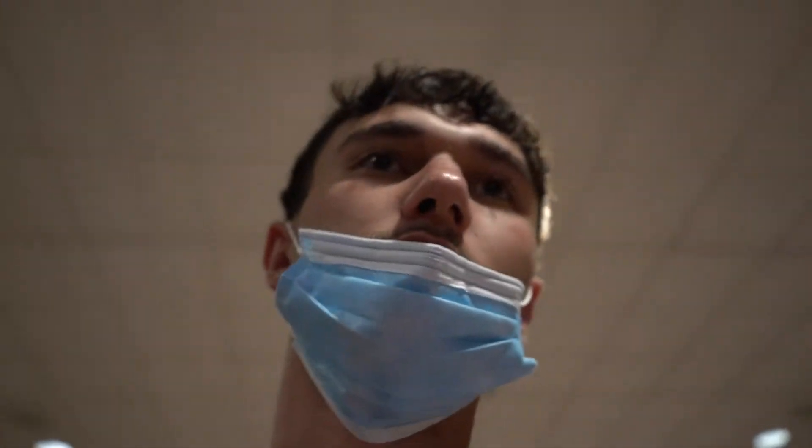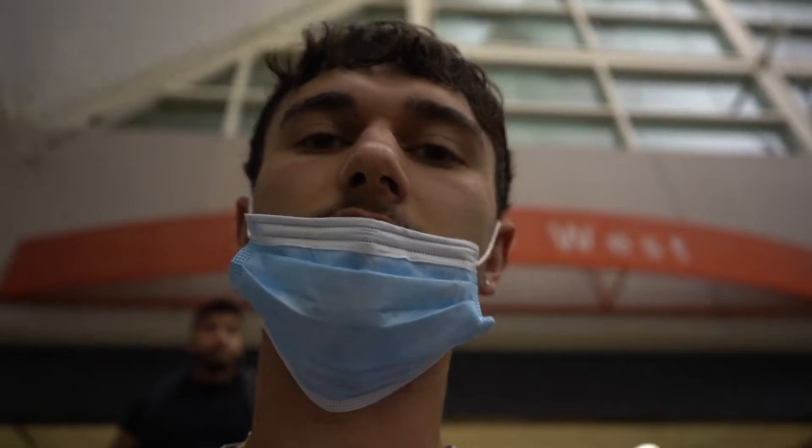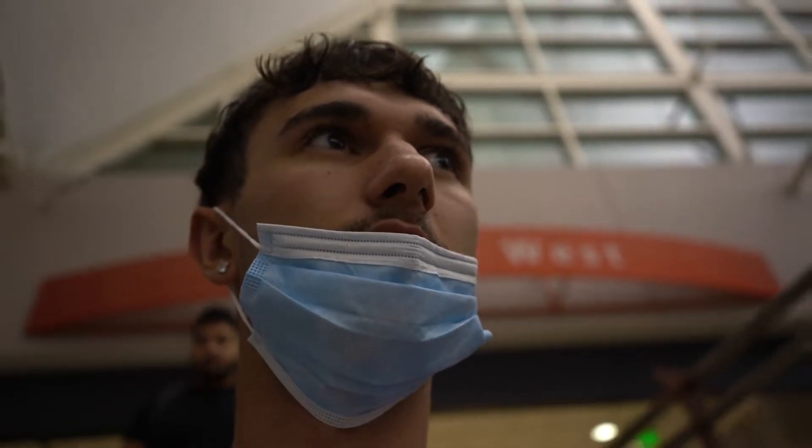Made it inside — about to go through security real quick, and hopefully we can find the gate pretty quick. I've actually never flown Delta before so we'll see how easy it is to find, but it shouldn't be too bad. Security doesn't look too bad either so we'll see how it goes.